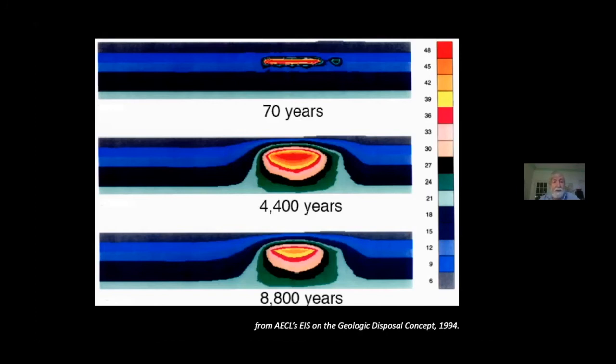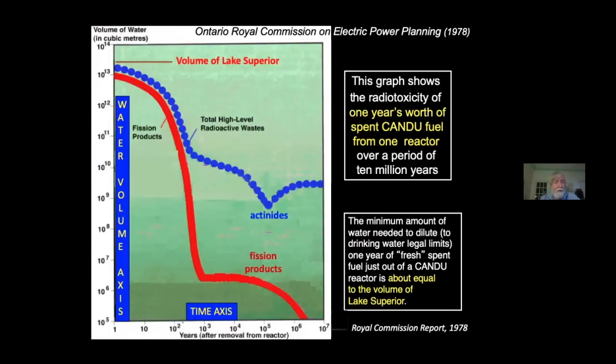The industry calls that 50,000-year period the thermal pulse. You know what a pulse is — it's like a little blip on a radar screen, just a momentary thing, a flash in the pan. And that's because 50,000 years is just a very brief flash in the pan compared with the millions of years of danger represented by the toxicity of the used fuel.